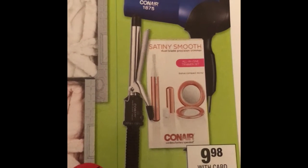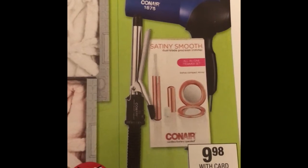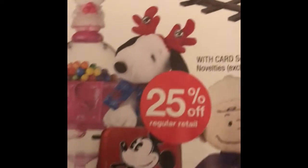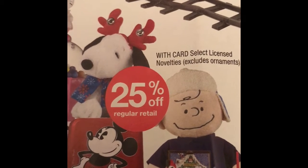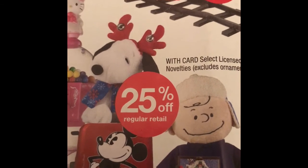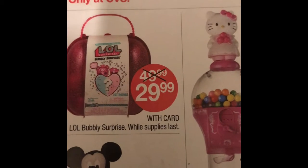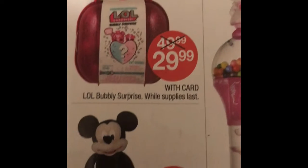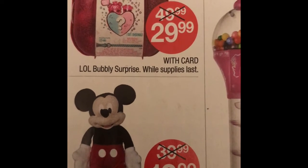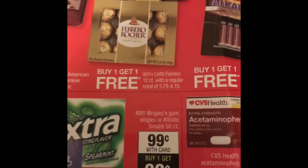The Conair selective hair appliances are $9.98 — buy one and get a $5 ExtraBucks back. There are also some selective licensed toys that are 25% off. The LOL Bubbly Surprise is $29.99, and the Mickey Mouse plush doll is $19.99.